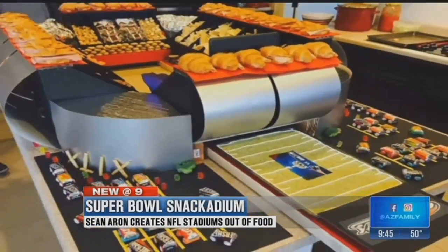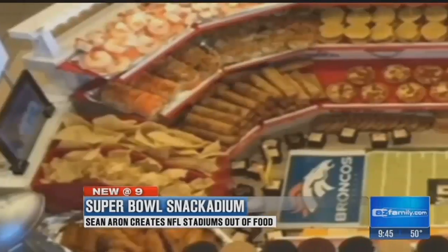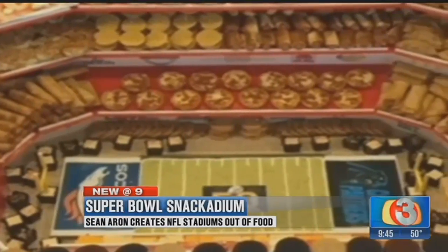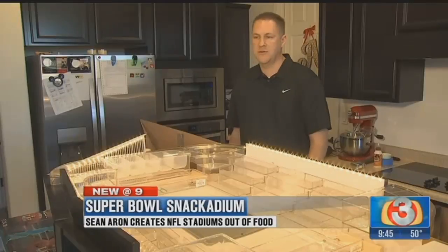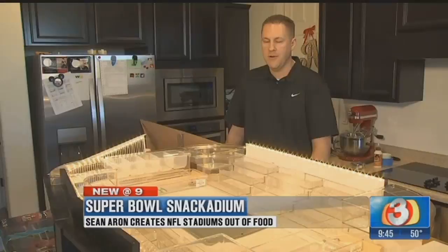Sean Aaron likes taking game day grub to another level. There'll be wings, there'll be jalapeño hummus, chips, dips. I think this year we're going to do a caprese bar. With work and two young children and just life itself, I rarely get time to get out, so it's usually an hour here, an hour there.